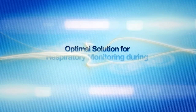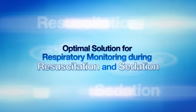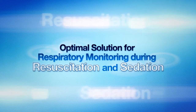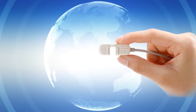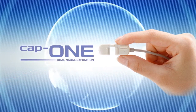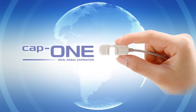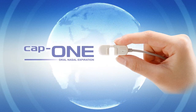Nihon Koden offers an optimal solution for respiratory monitoring during resuscitation and sedation. Reliable monitoring of ventilatory status can be achieved with CAP1 capnography technology, the world's first mainstream CO2 sensor, which is specifically designed for both intubated and non-intubated patients.